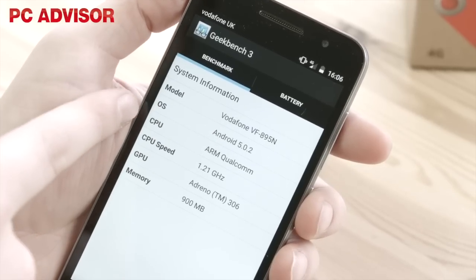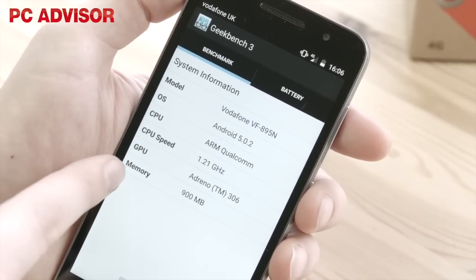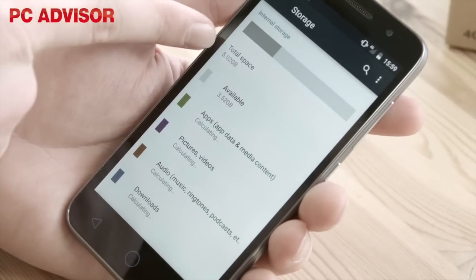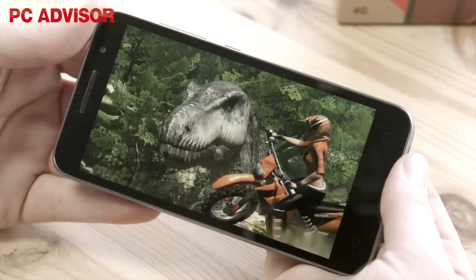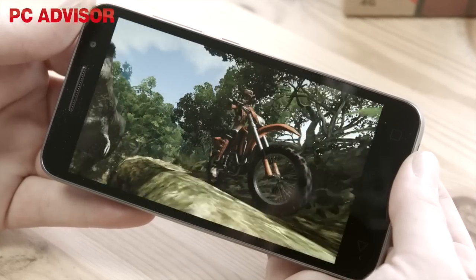Vodafone's budget smartphone comes packing a quad-core 1.2GHz Qualcomm Snapdragon 410 processor with 1GB of RAM and 8GB of internal memory, around 5GB of which is usable after the Android operating system is installed. It also comes with an Adreno 306 GPU, which won't play the latest 3D games but will run casual games like Temple Run and Sonic Dash with ease.